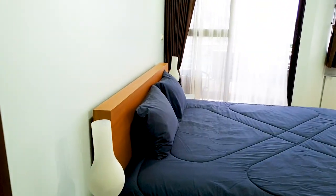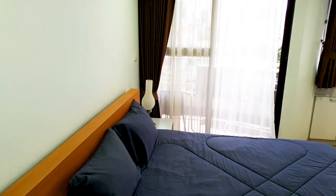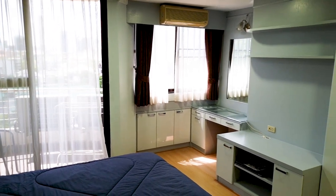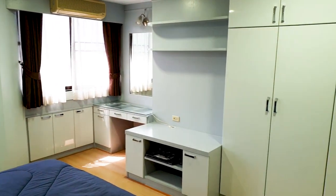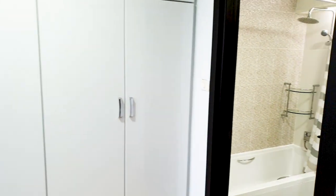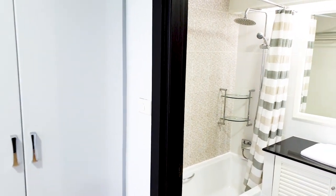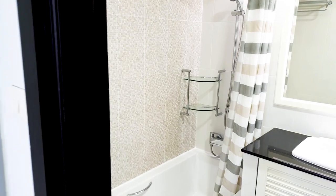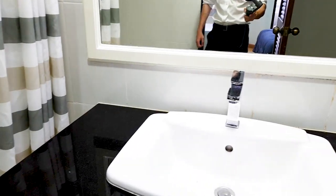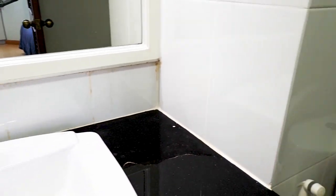For home buyers, it's important to note that this is a family-sized unit. There are two bedrooms of equal size. On top of this, there is a possibility of renovating the project. The unit is currently a little bit old-fashioned and dated, but you could completely refurbish it and make it the home of your dreams.